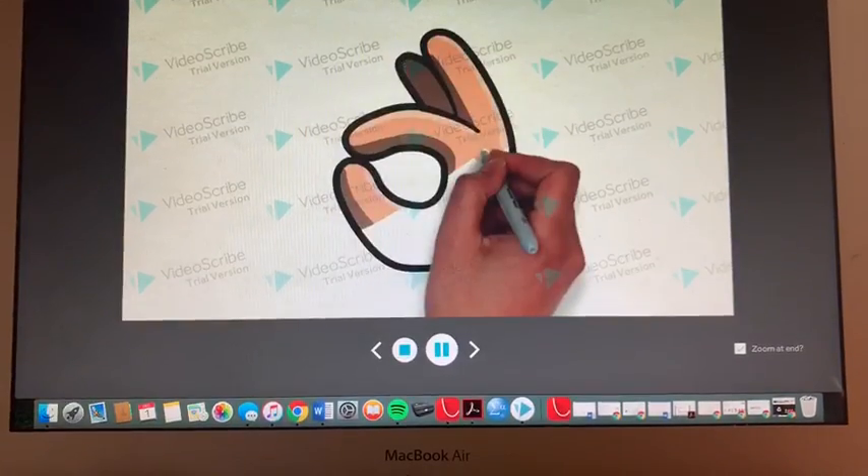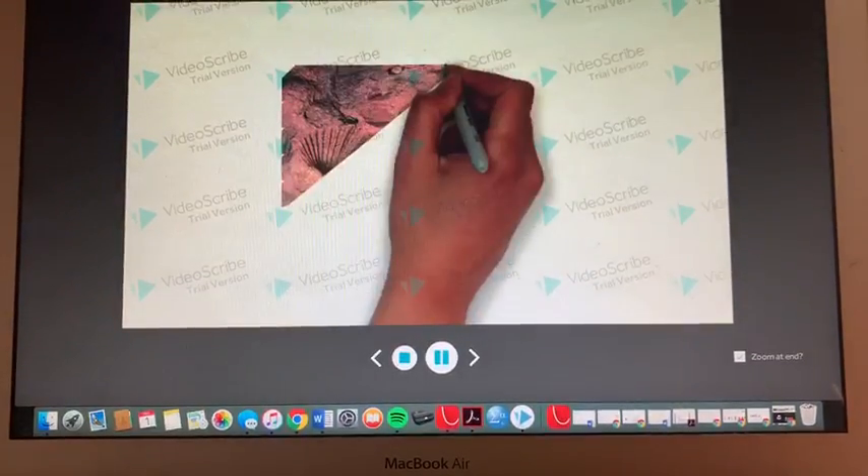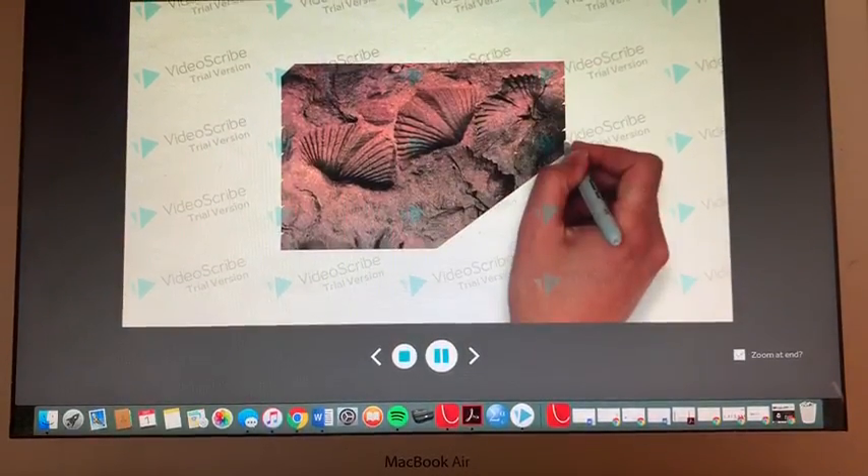As brachiopods, we also have the most fossil records of any group of organisms, something that we are very proud of.